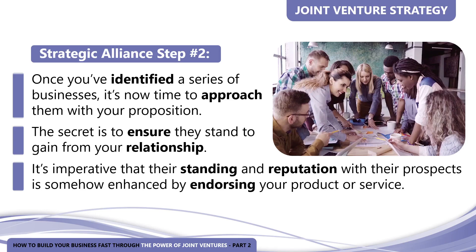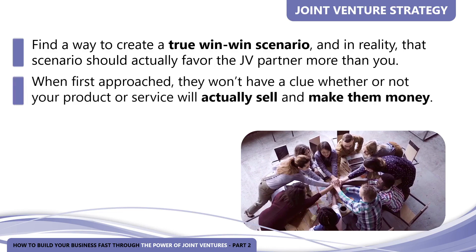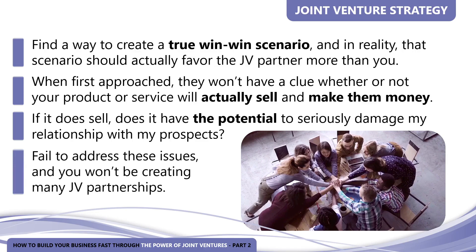If you don't point out the ways they will benefit, why would they do it? If you don't have a previous relationship with them, they don't know, like, or trust you. Simply offering them a slice of the pie won't be good enough for any reputable JV partner to risk their reputation with prospects they've been carefully nurturing for weeks, months, and sometimes years. You have to find a way to create a true win-win scenario — one that should actually favor the JV partner more than you. They'll also question whether your product will sell and whether it could damage their relationship with their prospects. Fail to address these issues, and you won't be creating many JV partnerships.